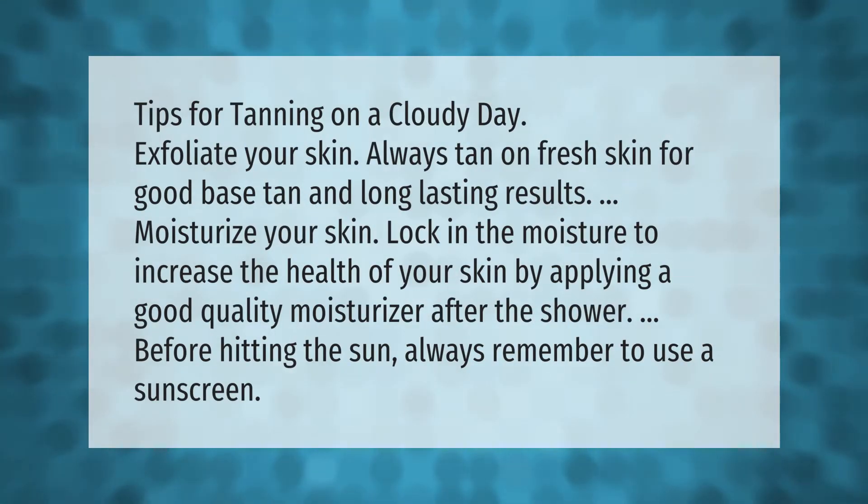Tips for tanning on a cloudy day: Exfoliate your skin — always tan on fresh skin for a good base tan and long-lasting results. Moisturize your skin and lock in the moisture to increase the health of your skin by applying a good quality moisturizer after the shower before hitting the sun. Always remember to use a sunscreen.